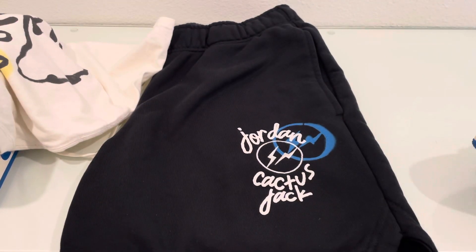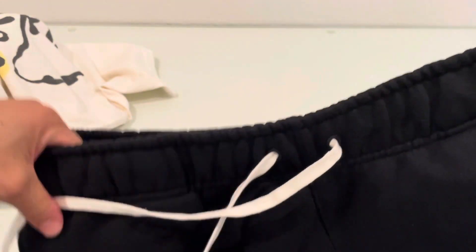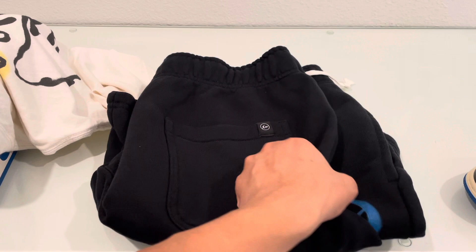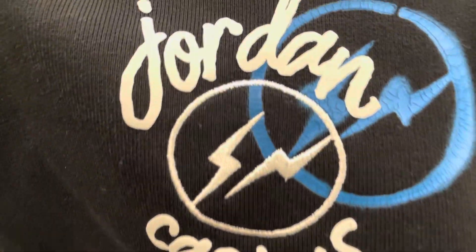Like, comment, subscribe. Let me know if you end up copping these or if you end up getting the hoodie or any of the other Jordan brand items that dropped — because I couldn't, there was no chance. EA and I ended up losing out, but I ended up copping it at resale for pretty much retail, so all good. Like, rate, comment, subscribe. Peace.